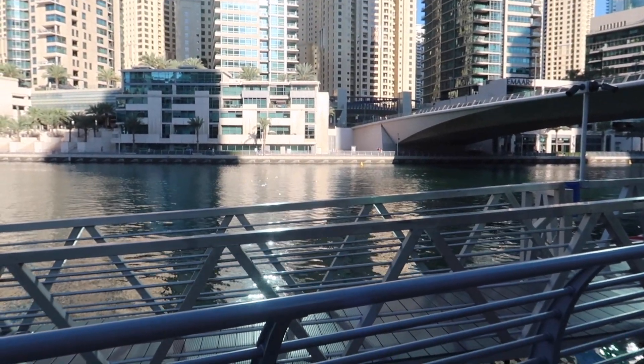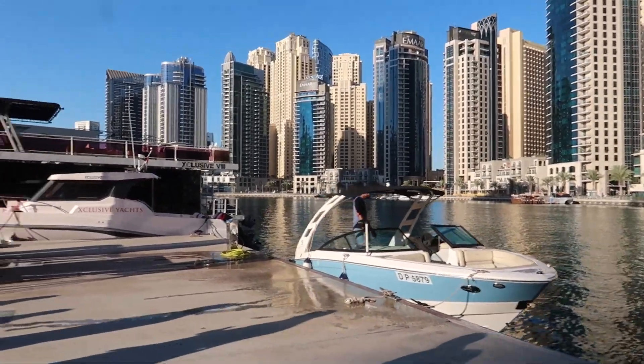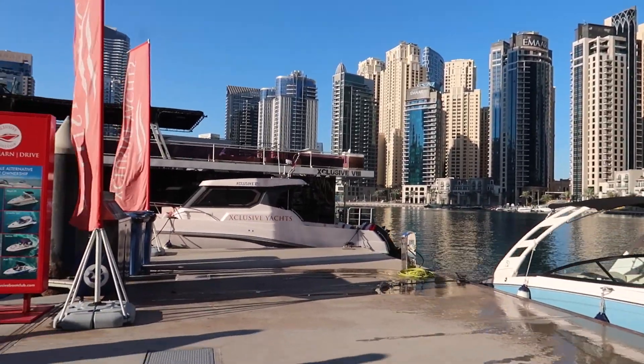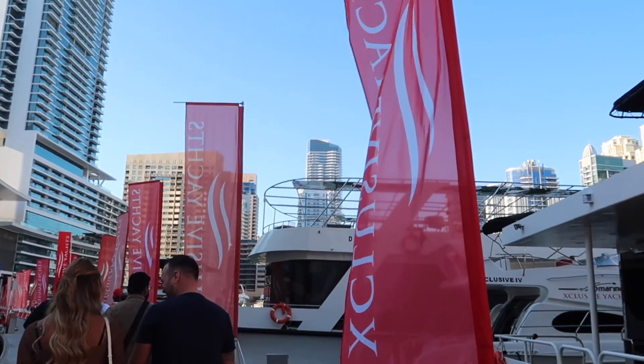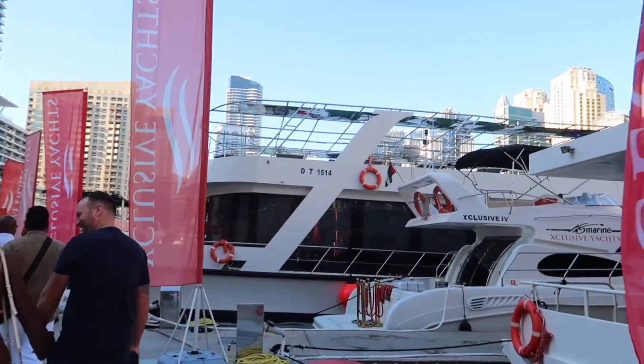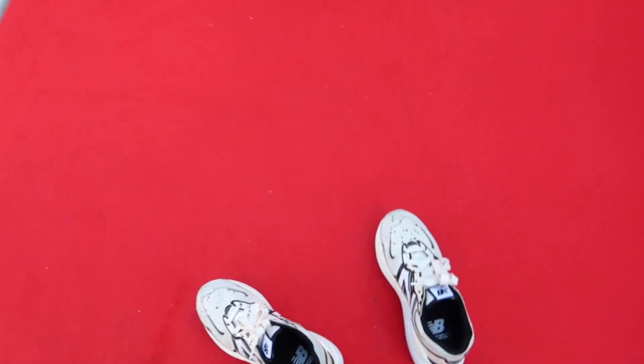Being that Dubai is about an 18-hour flight for us, we did spend a lot of time traveling, but we did get quite a few full days in the city. As you can see, we are on our fourth day and we are picking up with our breakfast yacht tour — very very exciting. If I'm not mistaken, this is my very first time on a yacht.